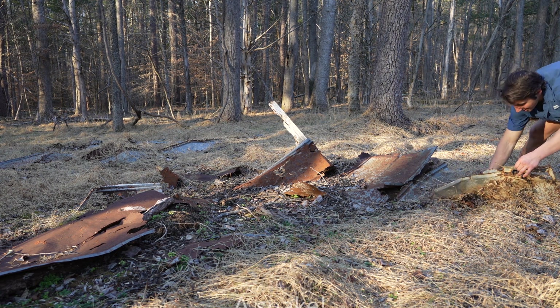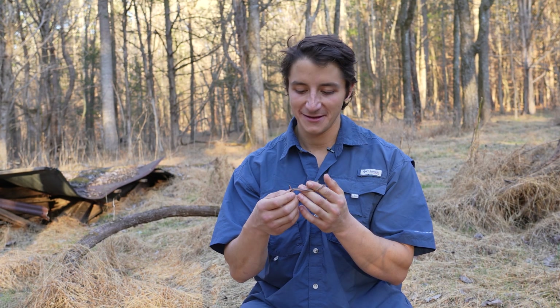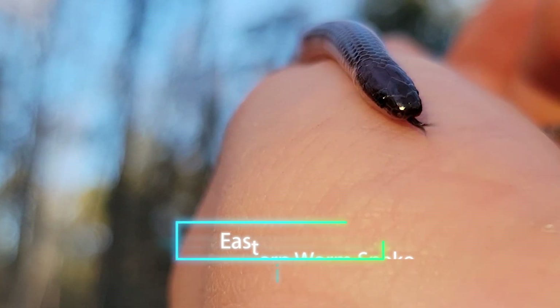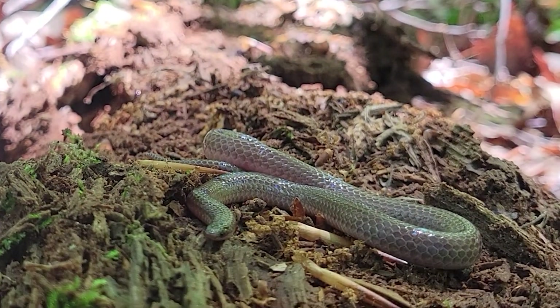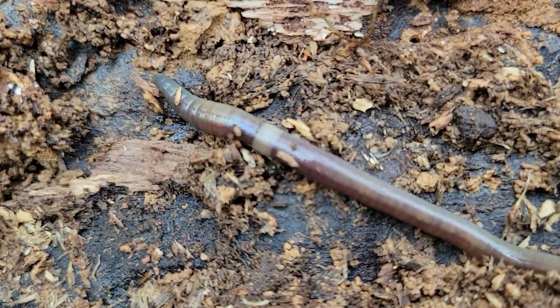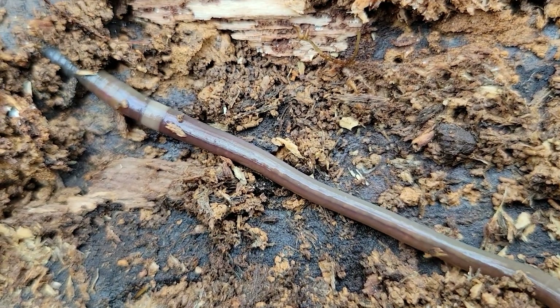A snake — a worm snake! This little cutie is exactly what I was expecting to find first. This is the eastern worm snake. Worm snakes have got to be some of the cutest fossorials out there. They're among the smallest in the state. This is actually a fully grown adult, and they get their name because they both resemble an earthworm in terms of their coloration and because their diet is actually primarily composed of earthworms.